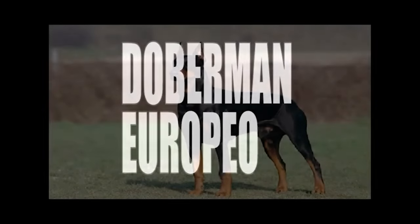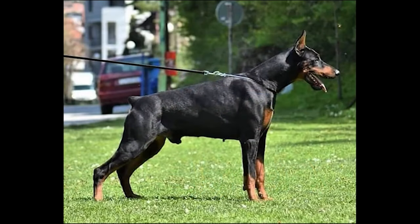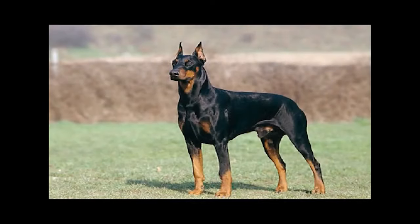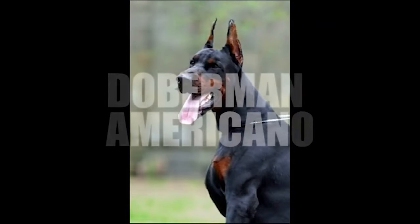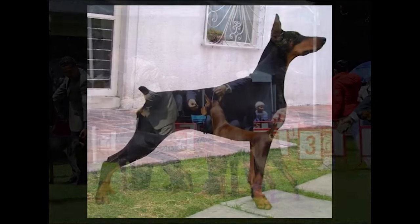Simultaneously, Otto Goller and his colleagues in Germany continued perfecting the breed, leading to two well-differentiated lines. On one side is the original line, known as the European or German Doberman, originating in Germany in the 19th century and intended for military, police, and guard work. This type of Doberman was not seen as a pet, so it was only bred for protection or police work, rather than as a companion animal.